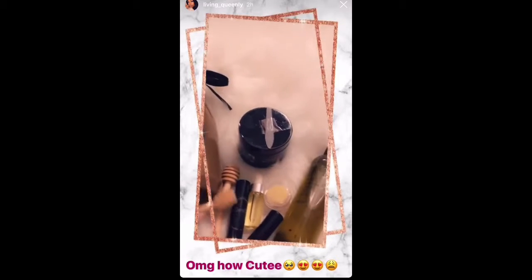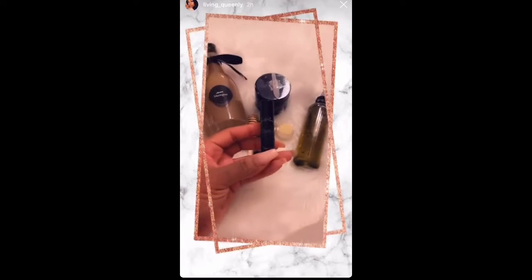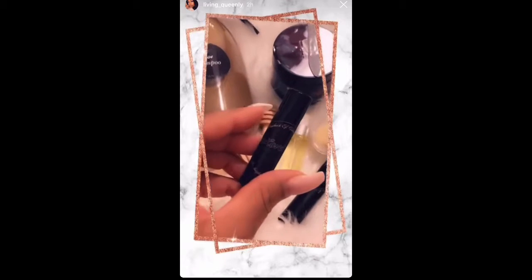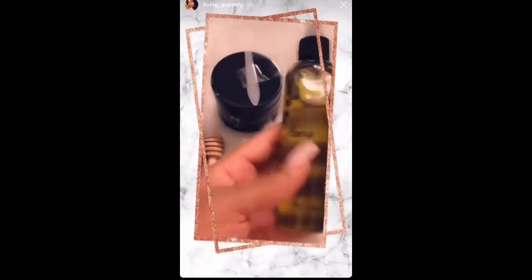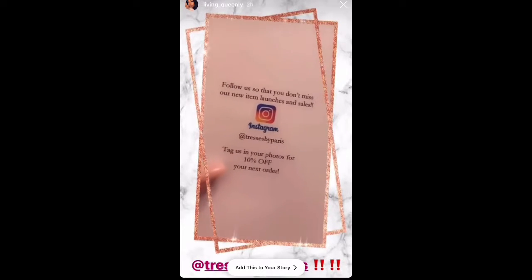The chapstick has not even launched yet, but these have great reviews already from her customers and clients who have tried them. So yes y'all, go to Tresses by Paris — let me pull it up for you so you can see on Instagram. Check her out!